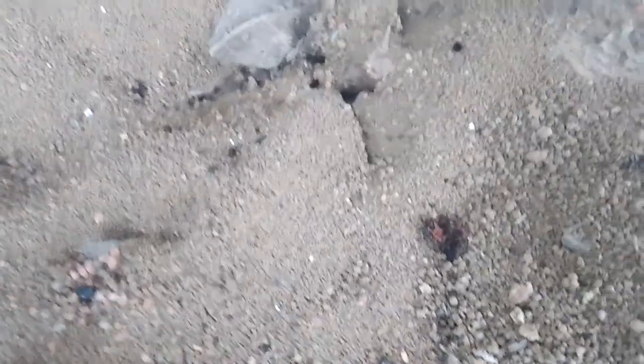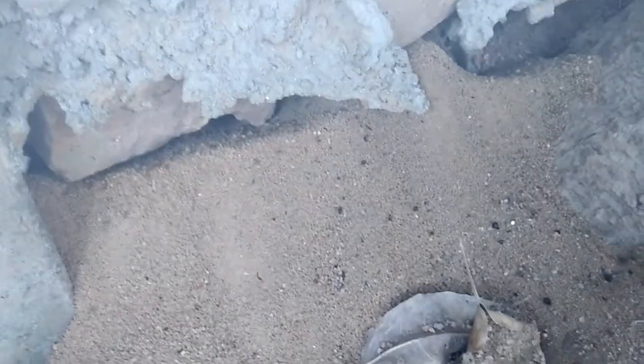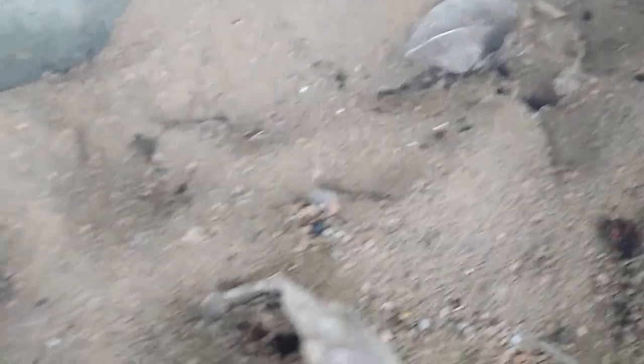Here we have a new colony of Camponotus compressus. This is part of a Camponotus compressus local polygyne and polydomous colony. You can see the soil that they have excavated is coarser, while the sand soil excavated by the Pheidole fervens is finer.